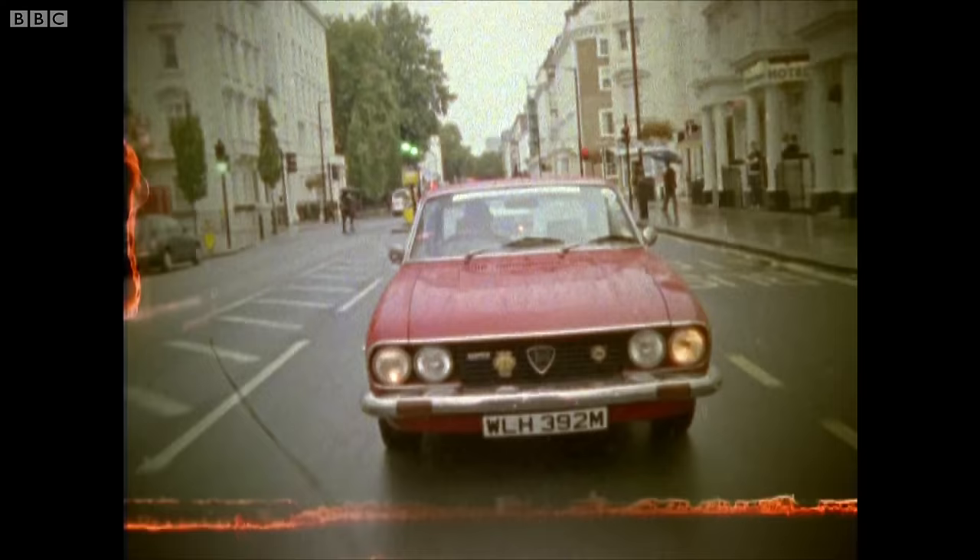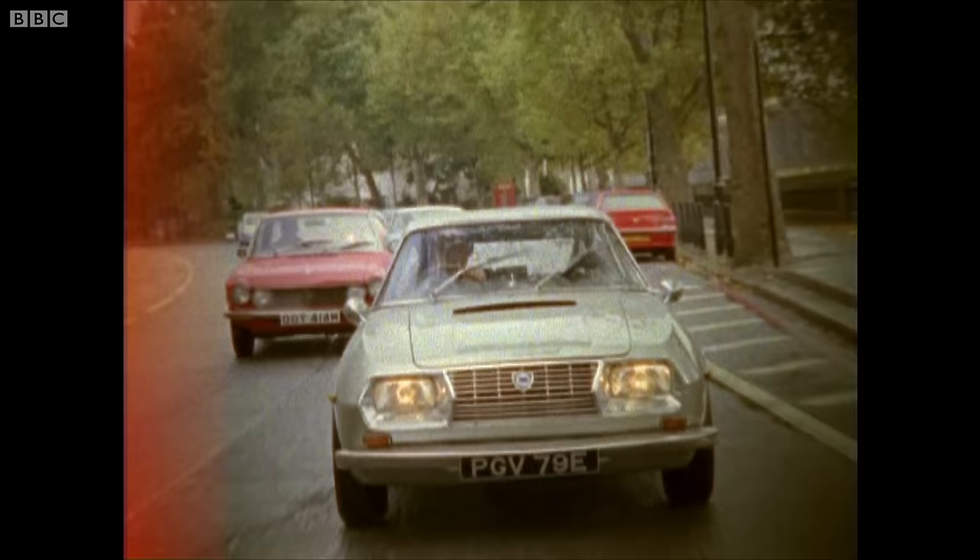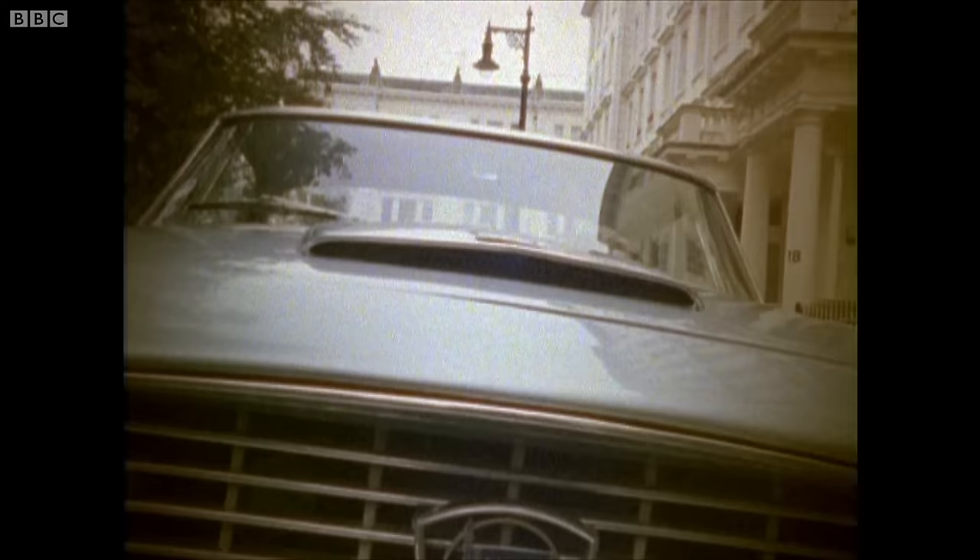This is a collection of art, of madness, of brilliance. This is a collection of pornography. This is a collection of Lancers.